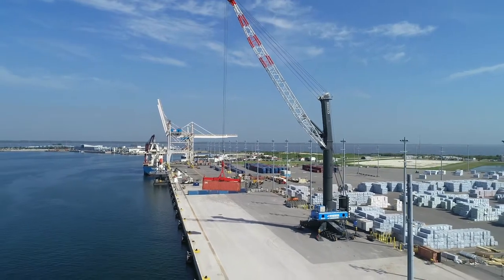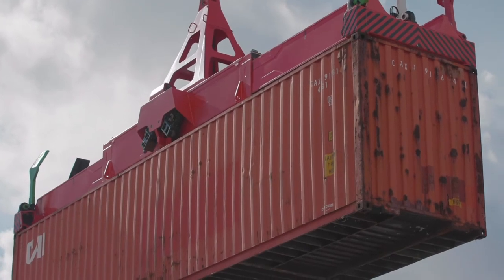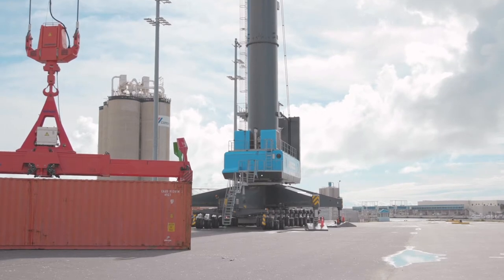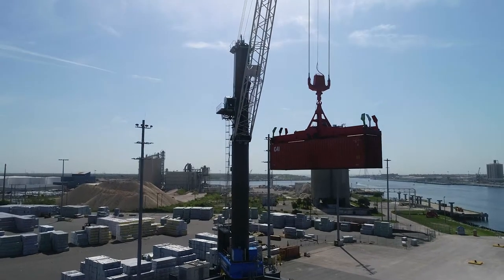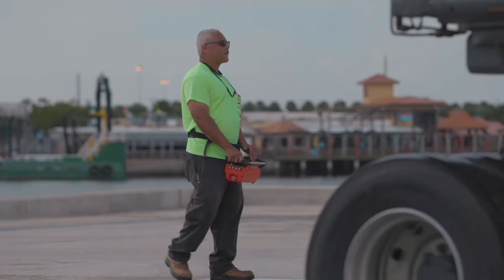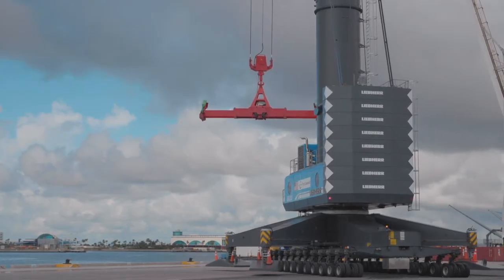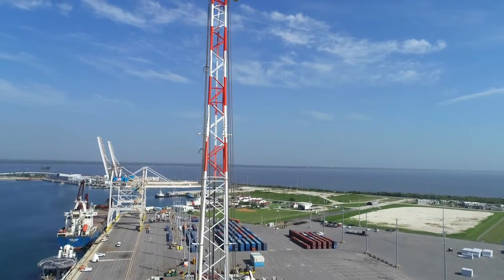In January, we took possession of our new mobile harbor crane, considered the largest in the United States. This crane gives us the flexibility to handle cargoes such as bulk, break bulk, project cargoes including rocket boosters and space components. She's German-built, mainly hydraulic, and weighs 1.4 million pounds. We're able to move her from pier to pier on our north side, and she can handle containers 18 wide on a vessel, space equipment, generators, boats and yachts, lumber, and break bulk items.